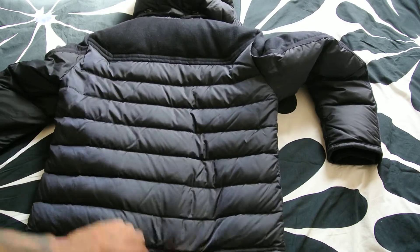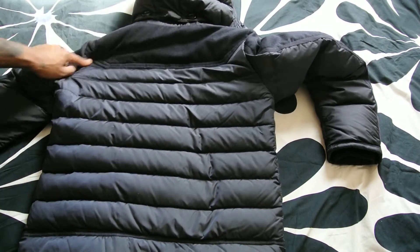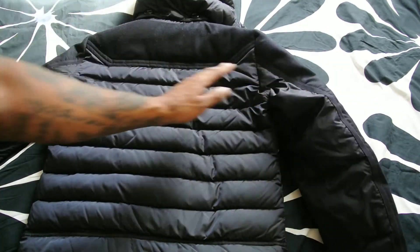You can see the nylon finish on the back there. And again, the wool finish detailing that goes right along across the shoulders there, and along the back of the arms as well.